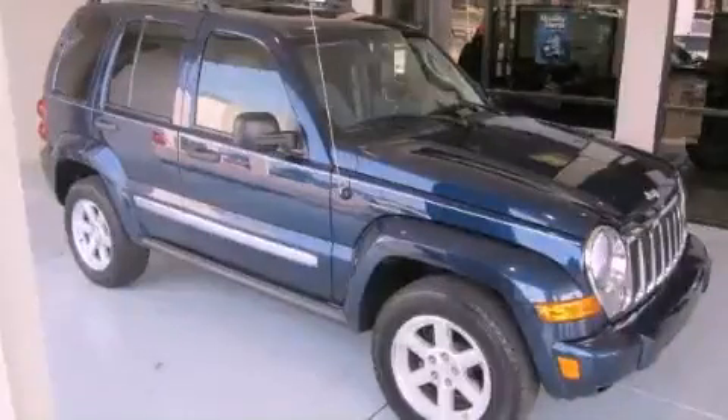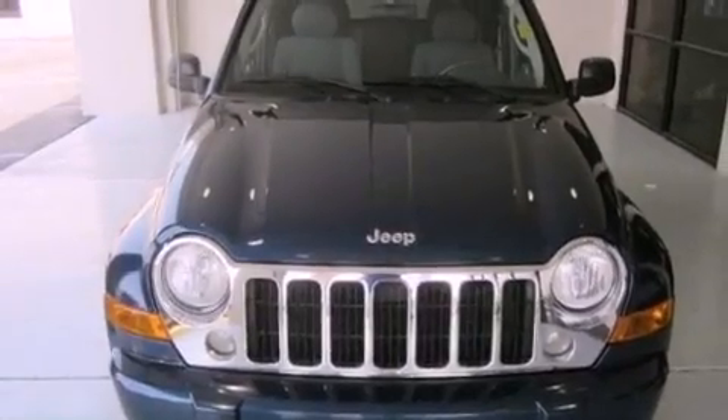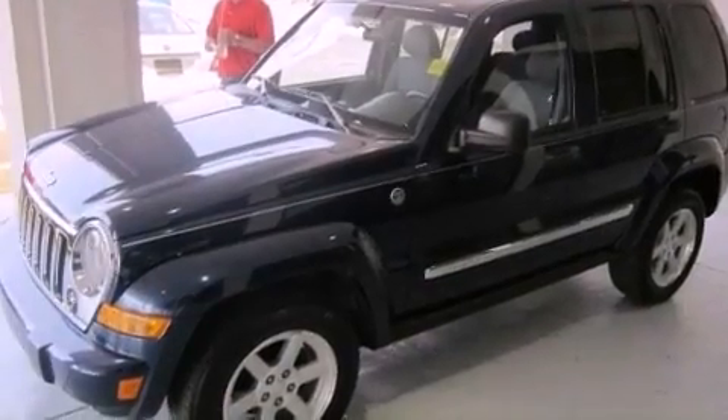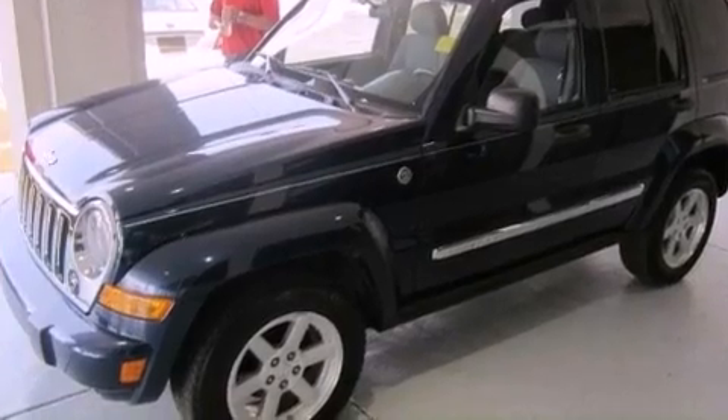This is a 2005 Jeep Liberty — for when safety, size, and space are of importance. It has a 3.7-liter six-cylinder engine, a four-speed automatic transmission, and four-wheel drive.